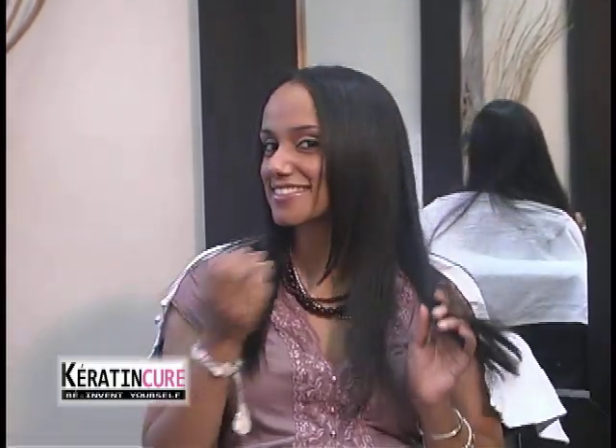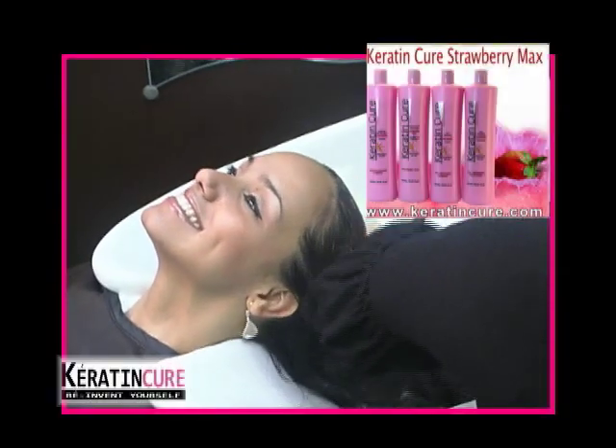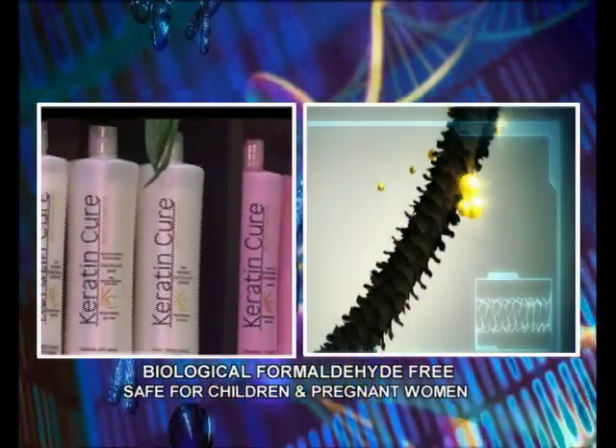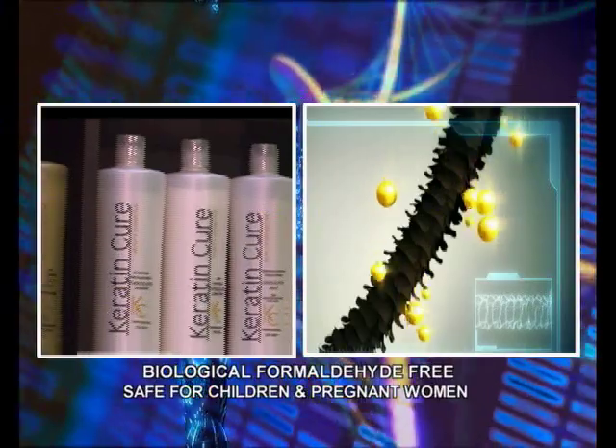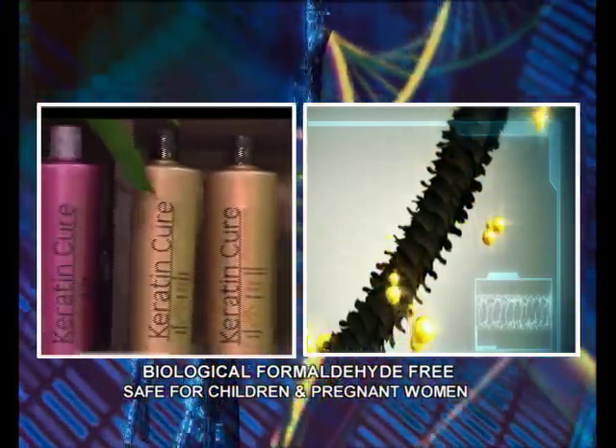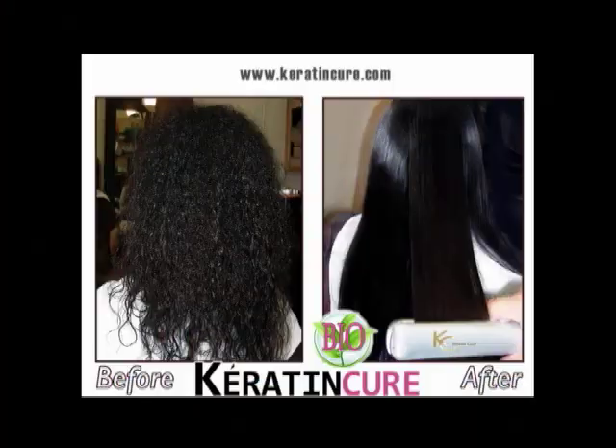Step 6. Your client can wash their hair anytime after the treatment. Just be sure to instruct your client to use products like Keratin Cure post-treatment shampoo and conditioners, because they contain no sodium chloride, which will strip the treatment from the hair. Make sure they understand that the treatment can last two to six months if proper care is taken.